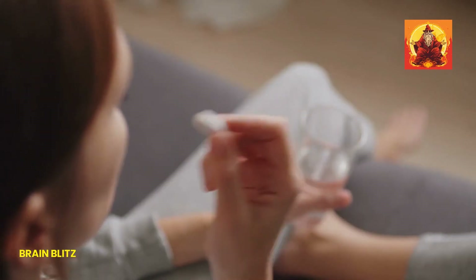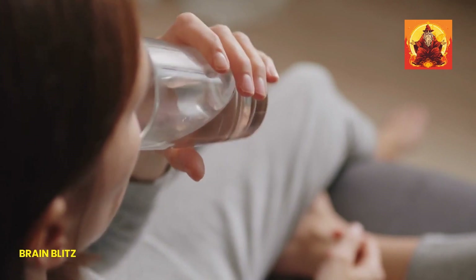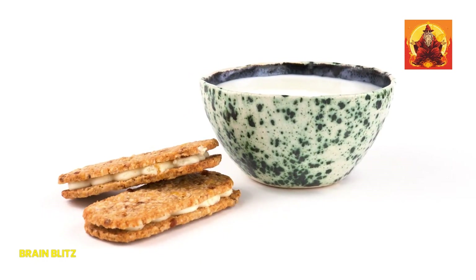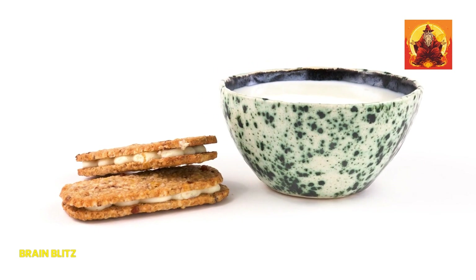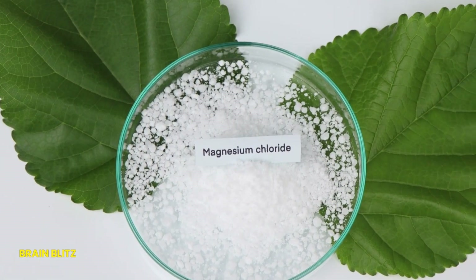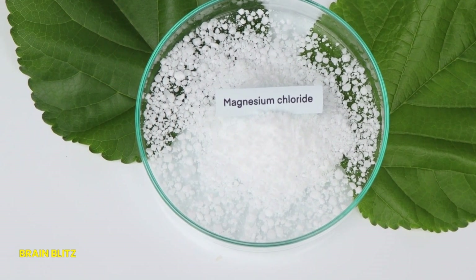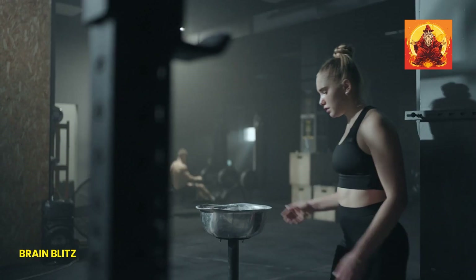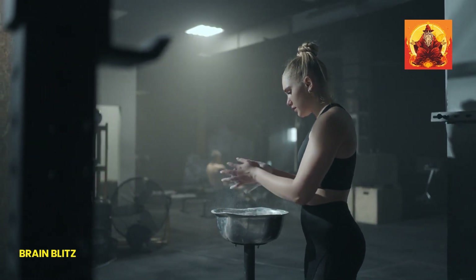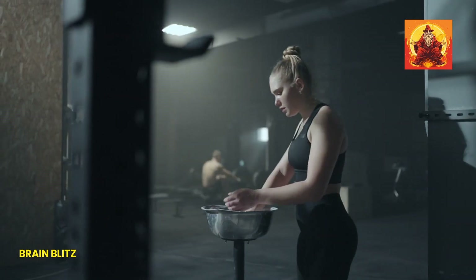So why are so many of us lacking in this crucial nutrient? A lot of factors play into this. Modern diets often don't include enough magnesium-rich foods like leafy greens, nuts, and whole grains. Plus, things like stress and certain medications can actually lower our magnesium levels or increase our body's demand for it. Understanding how you can keep your magnesium levels up is not just good to know — it's essential for keeping your body running smoothly.